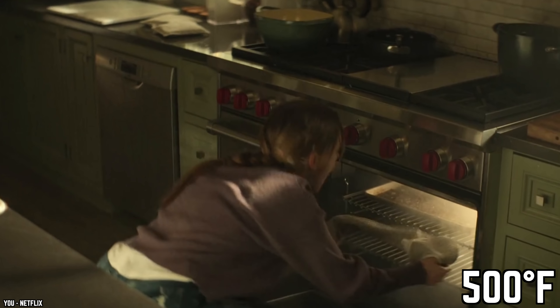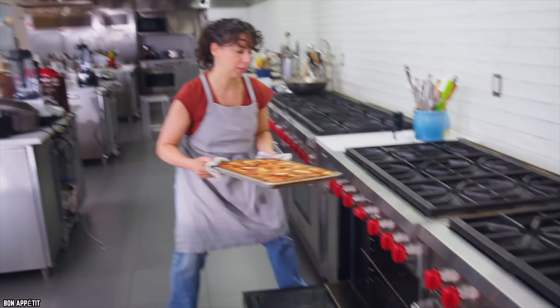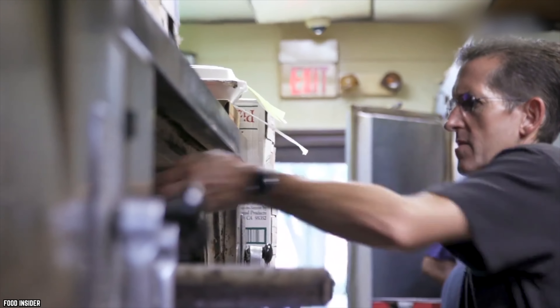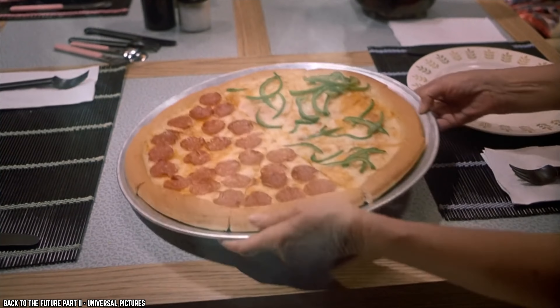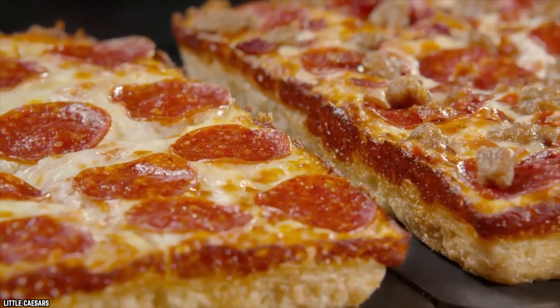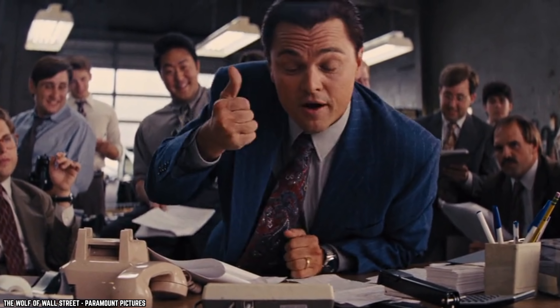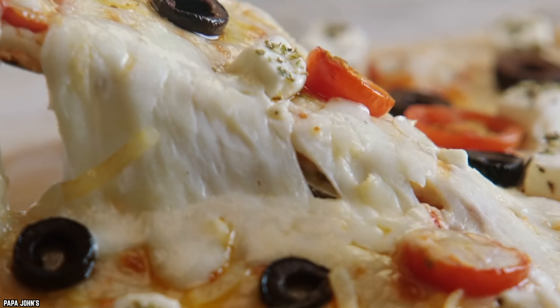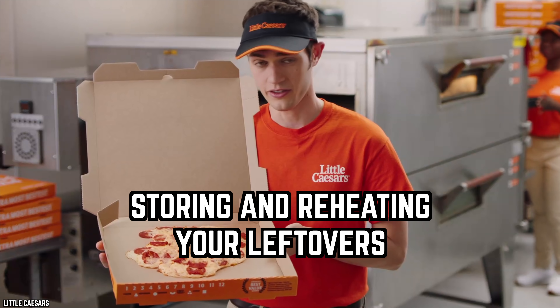Preheat the oven to 500 degrees Fahrenheit. As the oven heats up, place a baking sheet inside so that when it hits 500 degrees the pan will be nice and hot. Then toss your pizza onto the hot pan — easy to do if it isn't cut — and let it heat up for five minutes. After five minutes you'll have a nice hot pizza, and the preheated pan will have crisped up the crust as well.